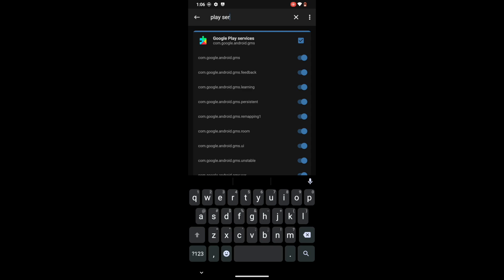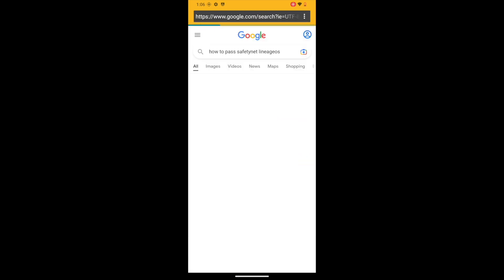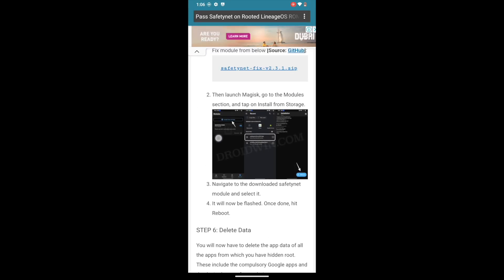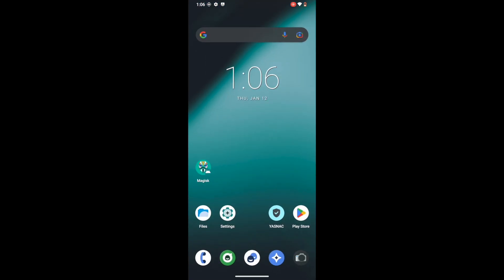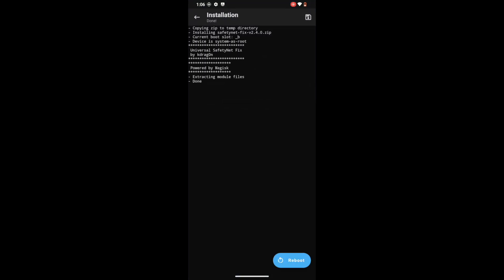Once that is done, you will now have to flash the Universal SafetyNet Fix module. I have already made a guide — you can refer to it and go to step 5 to download this module. You can also verify the source code from GitHub as it's an open-source module. Once downloaded, go to the Magisk app, go to its module section, then tap on Install from Storage and select the SafetyNet Fix module. It will now be flashed, and once done you will have to restart your phone — which is again compulsory.